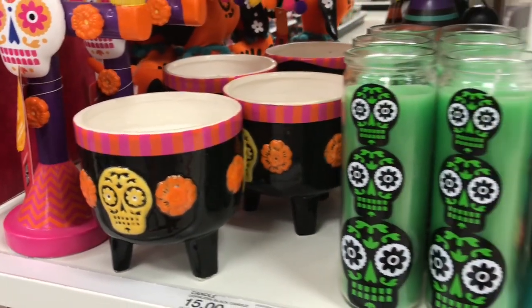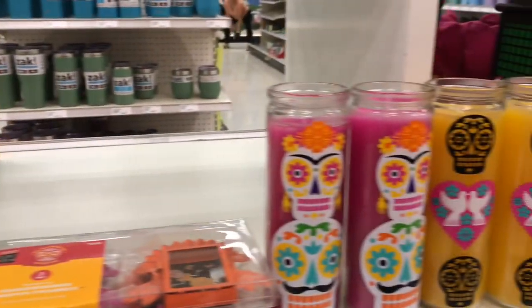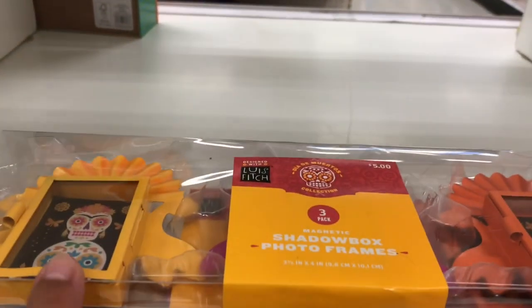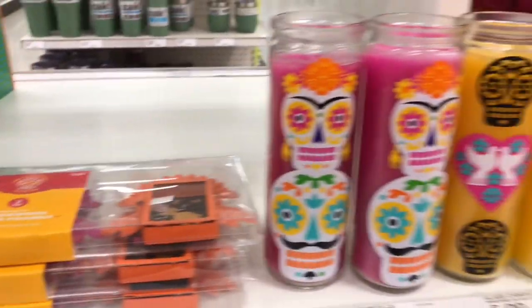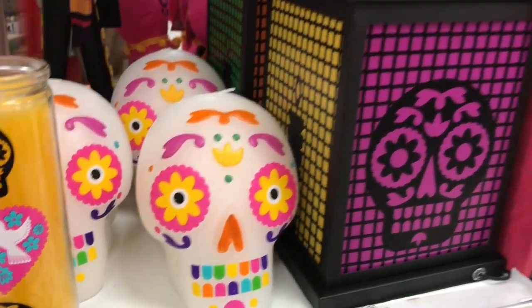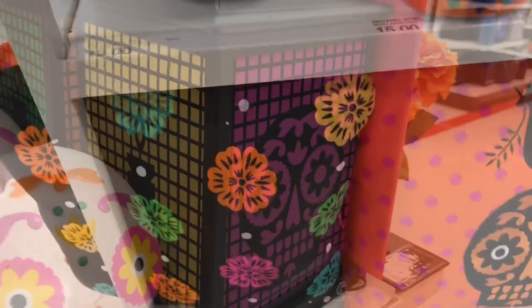For $15 you can have this beautiful candle holder, and this one right here is also $15. These candles here are $5 each. Then look at these shadow box frames and photo frames — so pretty, only $5! Look at the sugar skull candle — so beautiful, that's $10. And this lantern is $15.